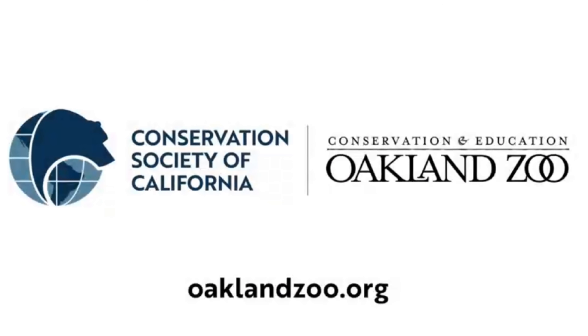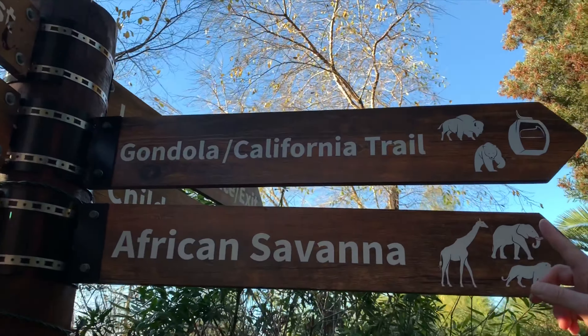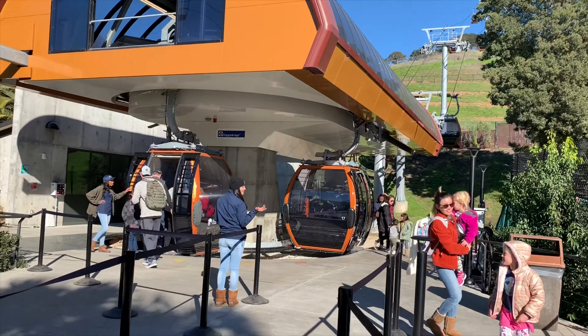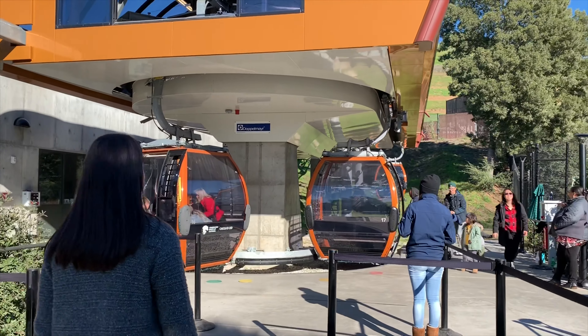I'm at the Oakland Zoo. What's special about the zoo is that it's governed by the Conservation Society of California, which means that they really focus on welfare and education of animals and the environment. One of the most impressive exhibits we've ever seen at a zoo is the California Trail, which opened in July of 2018.